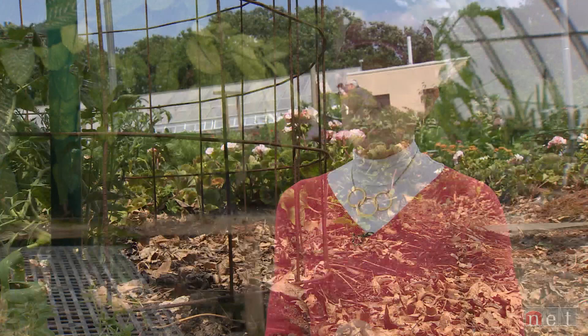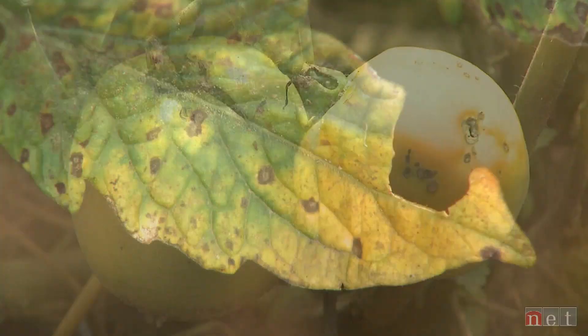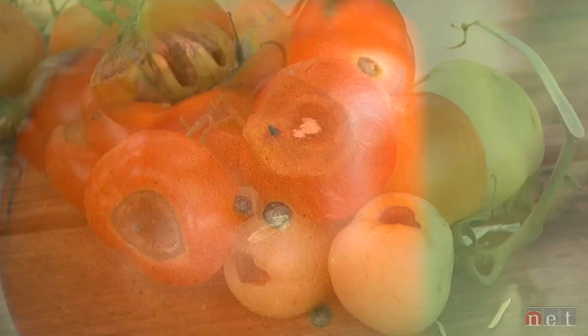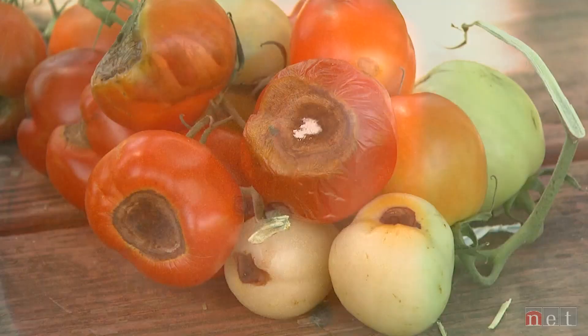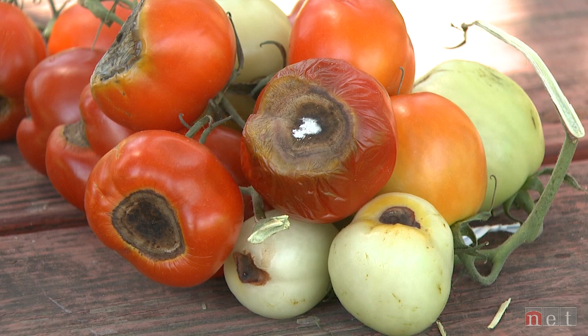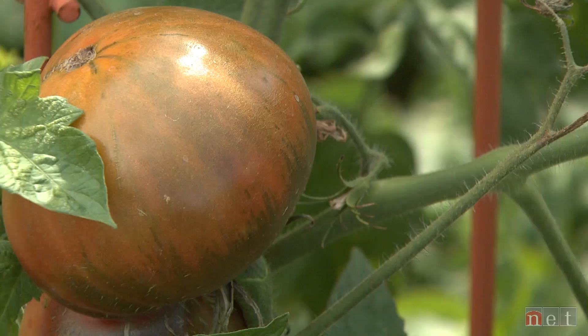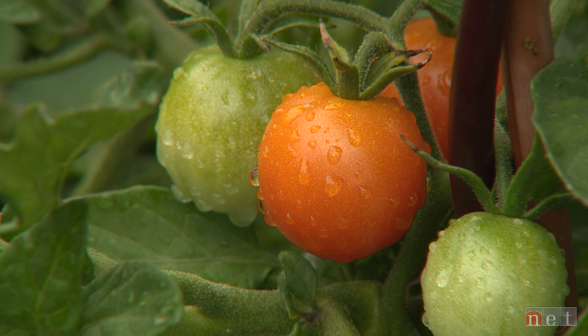Watch for diseases and insect pressure because we do have pretty significant issues with some of those — tomato hornworm, white flies, early blight, late blight, some leaf spot diseases, and some viruses you cannot do anything about. So if you're choosing your tomato plants or seeds and you are concerned about those issues, choose varieties that are indexed to be resistant. If you're growing heirlooms, you're likely going to be dealing with all of them. Enjoy the process of planting and certainly enjoy the fruits of your labor.